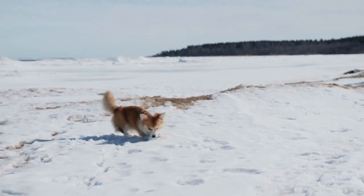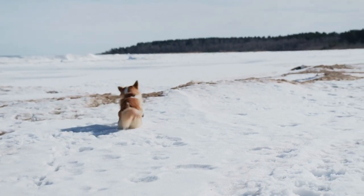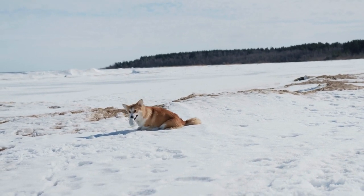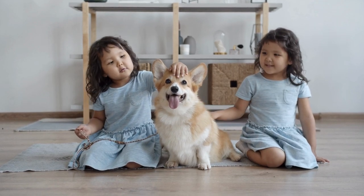Short but powerful legs, muscular thighs, and a deep chest equip him for a hard day's work. Built long and low, Pembrokes are surprisingly quick and agile. They can be red, sable, fawn, and black and tan, with or without white markings.